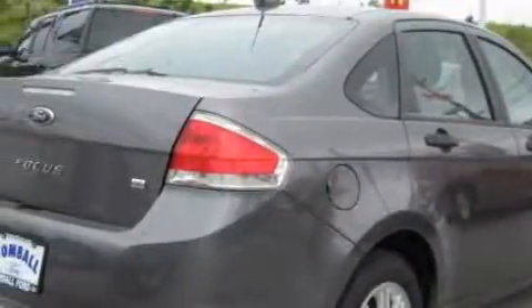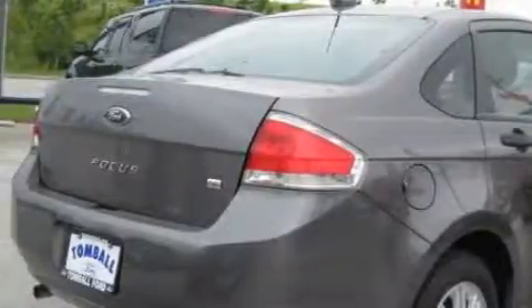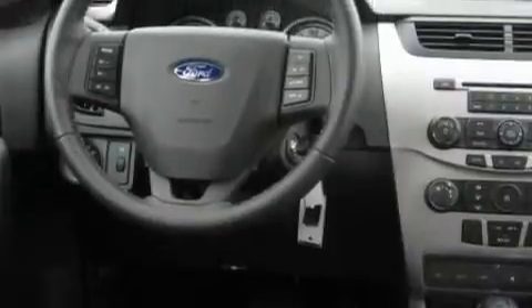This Ford's list of numerous features includes air conditioning, a tilt steering wheel, satellite radio, a low-tire pressure indicator, a stability control system, and it's easy to see why this vehicle is an excellent choice.